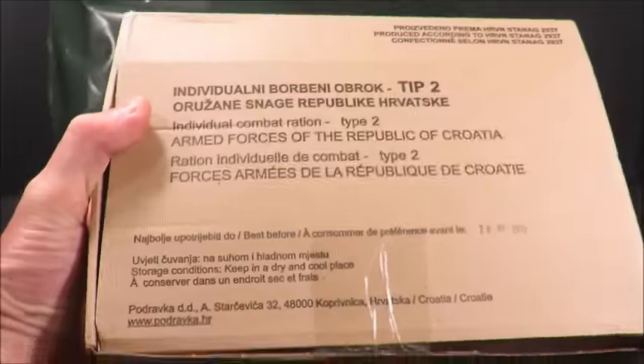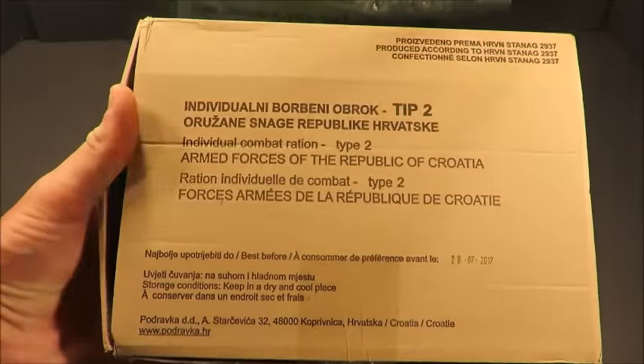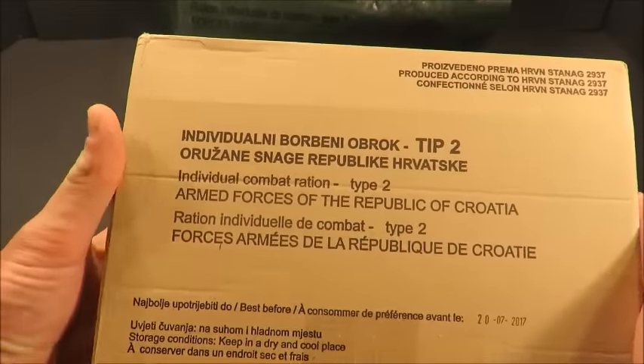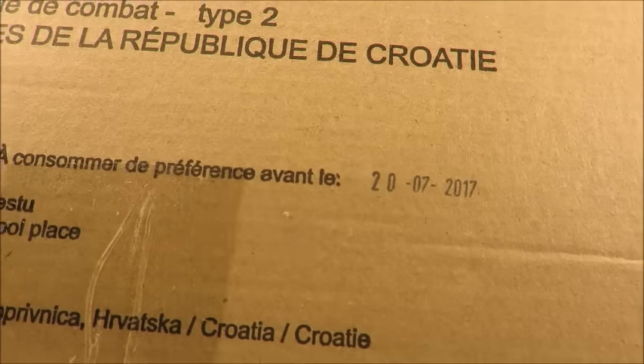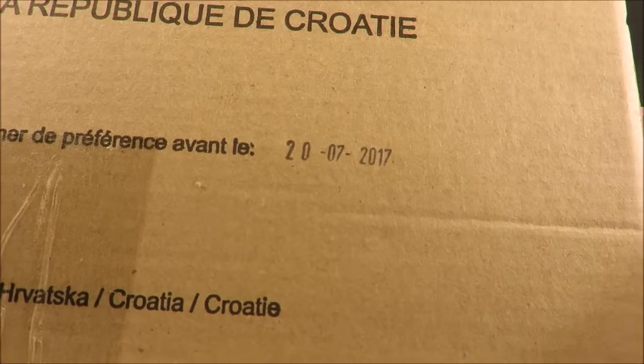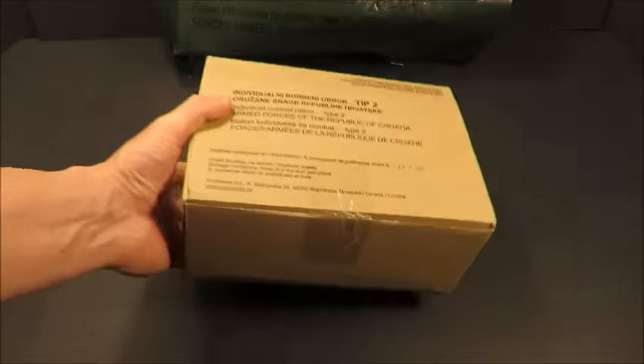Just a simple cardboard box inside. It essentially says the same thing on the outside packaging: Armed Forces of the Republic of Croatia, Individual Combat Ration. There's an expiration date here of July 20th, 2017. So definitely an end date. Let's check this out.